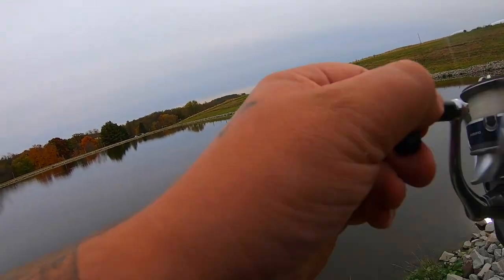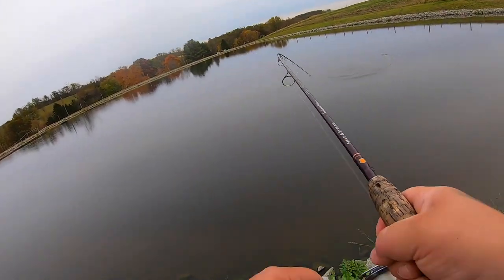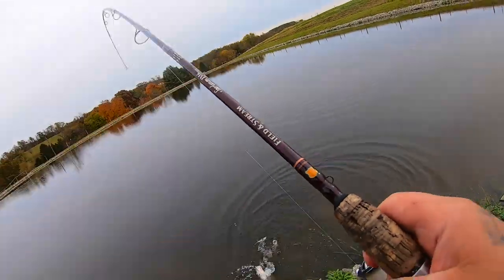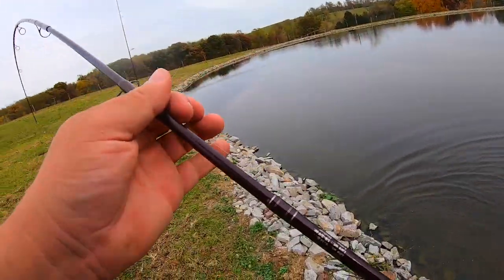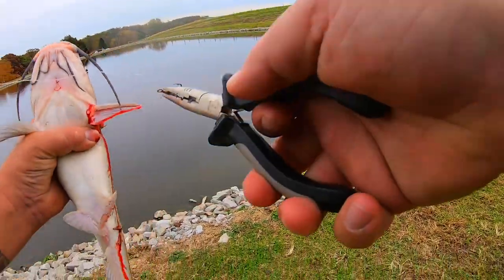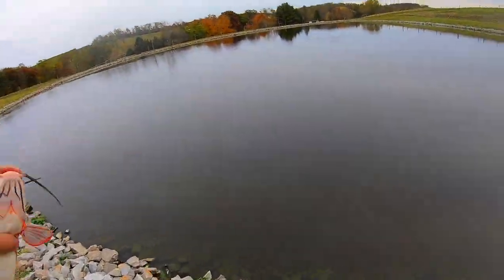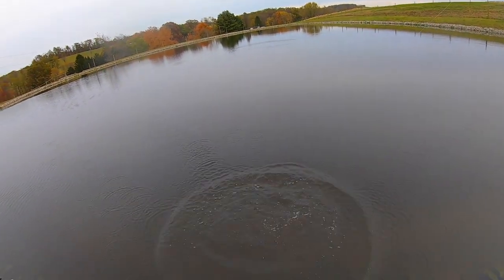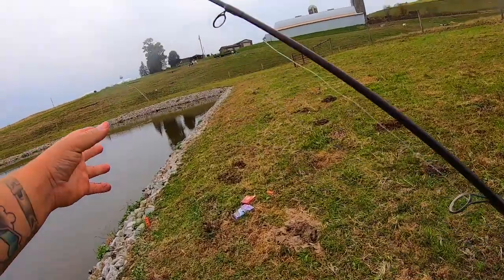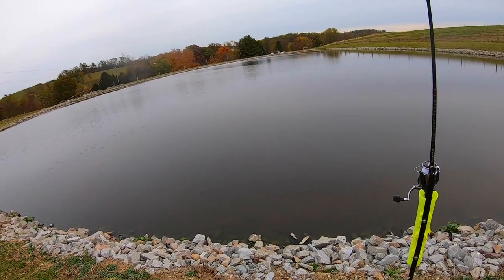That's number two on the hot dog for me. These crazy little guys, man. That one was pretty quick. It nicked him — he's bleeding pretty good actually. I just got rid of him quick because he's bleeding pretty good. That's why I hate treble hooks, but you kind of have to use them for this. I got two on the hot dog, zero on the magic bait whatever it's called.